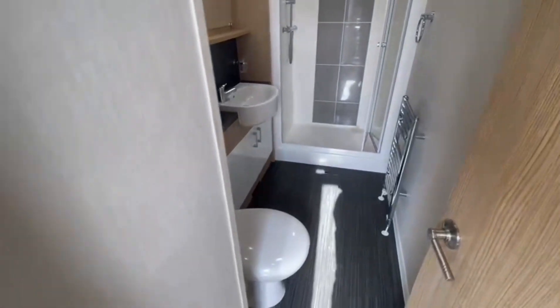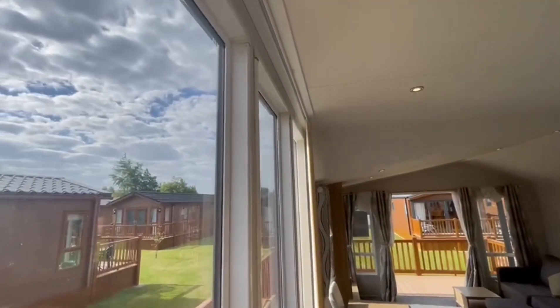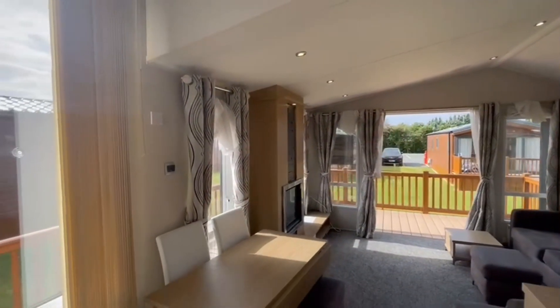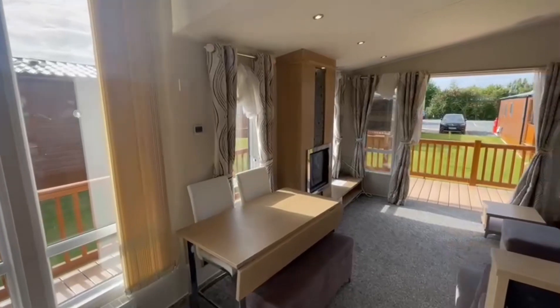Now let's look at the kitchen diner and then obviously the living room. These really tall windows — look how bright it is in here this morning. You get the sunrise straight through in the morning, and because you're on a south-facing plot, you get sun on your decking all evening as well. It's a really big living space this one.